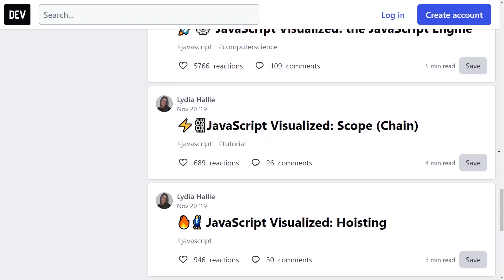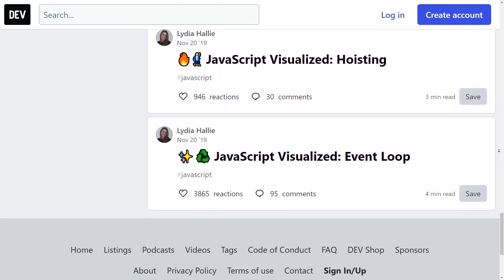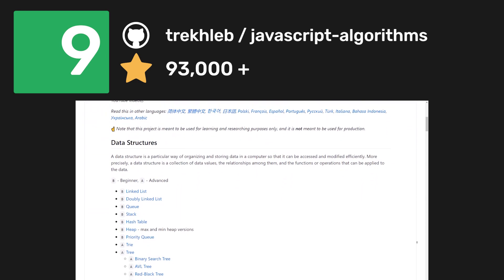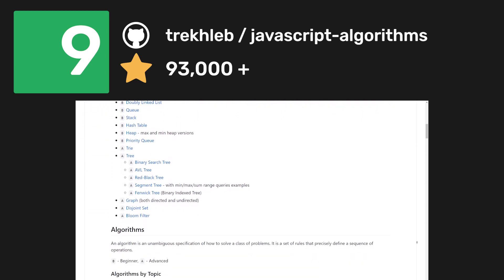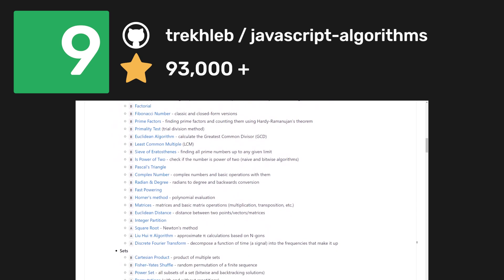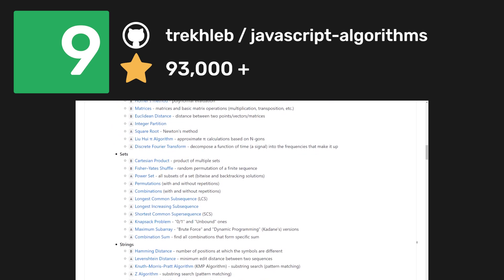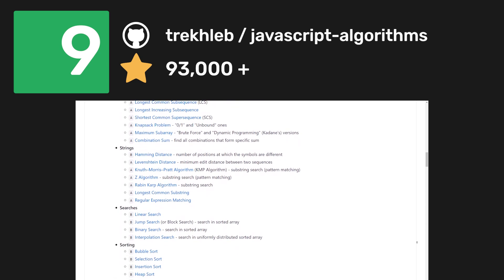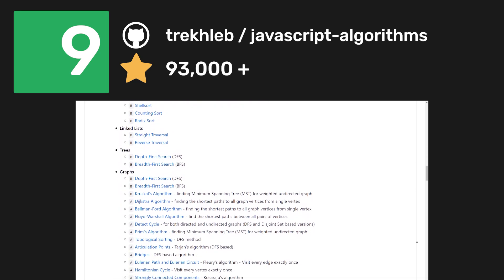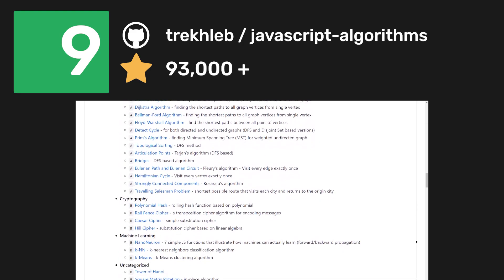Once you've answered some of those JavaScript questions, you should take a look at the JavaScript Algorithms repository. It contains a tremendous amount of JavaScript-based examples of popular and less popular algorithms and data structures. The structure is really nice because the examples are labeled either beginner or advanced, so whether you're interested in cryptography, sorting, graphs, or even machine learning, there'll be something for you.